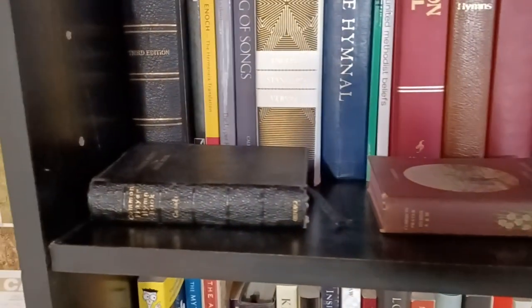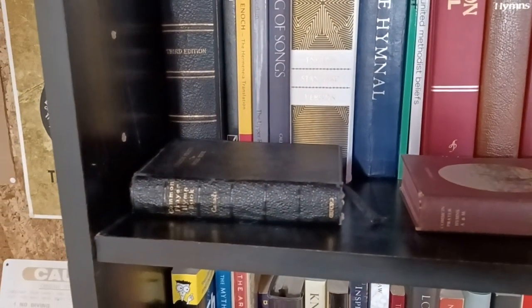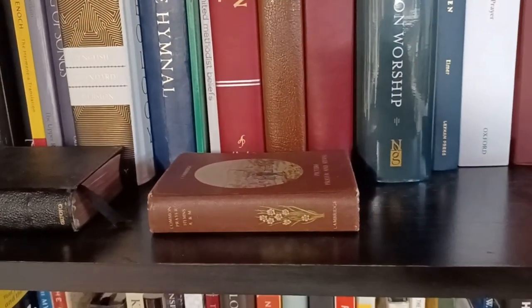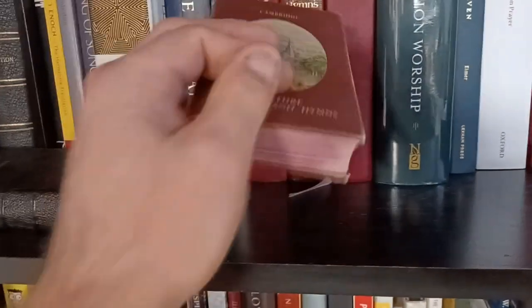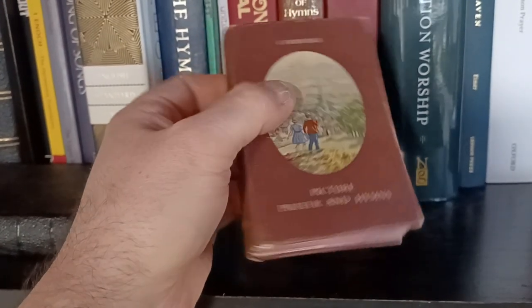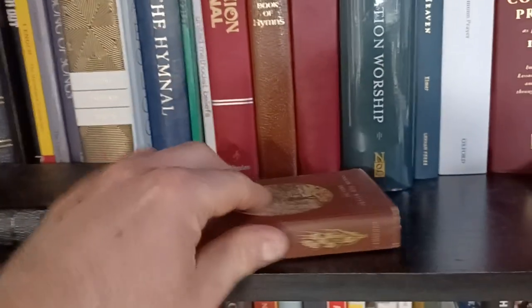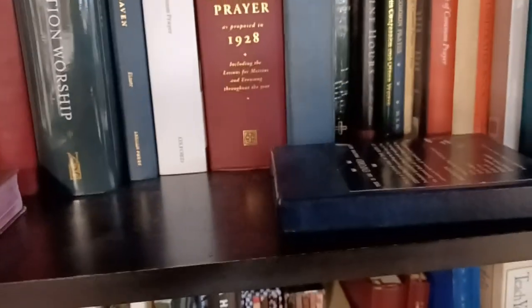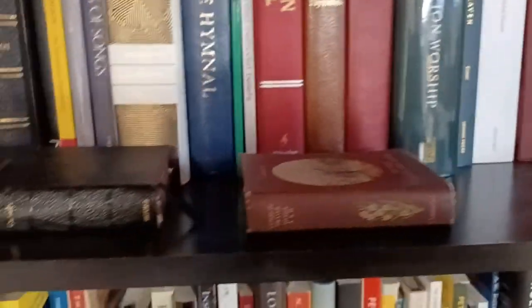There are some other prayer books on this shelf. There's a Canadian — I think that's 1918. Here's a 1928 American with hymns, ancient and modern, and it's got pictures for kids. This was a gift from Mamo for my son. We're going to get him learned on the prayer book tradition for sure.